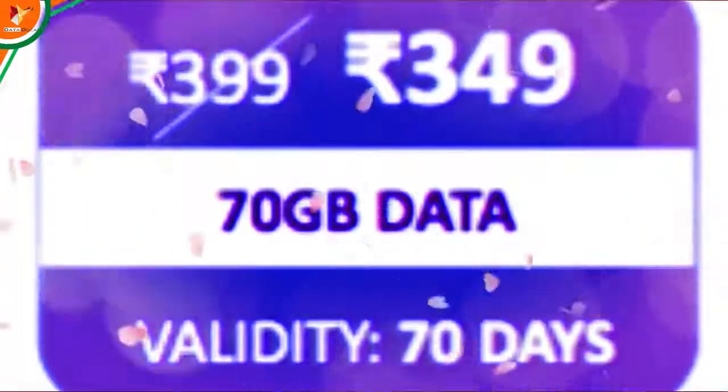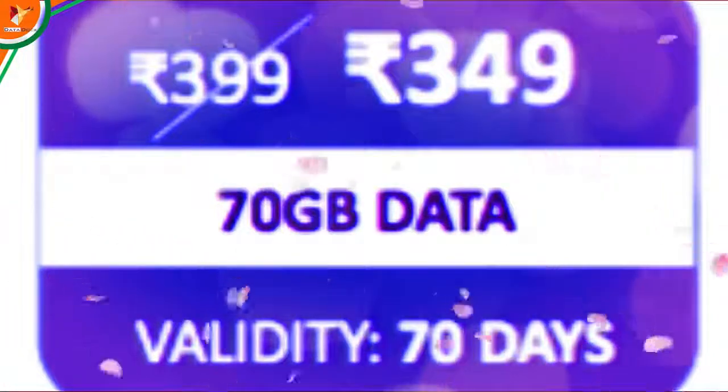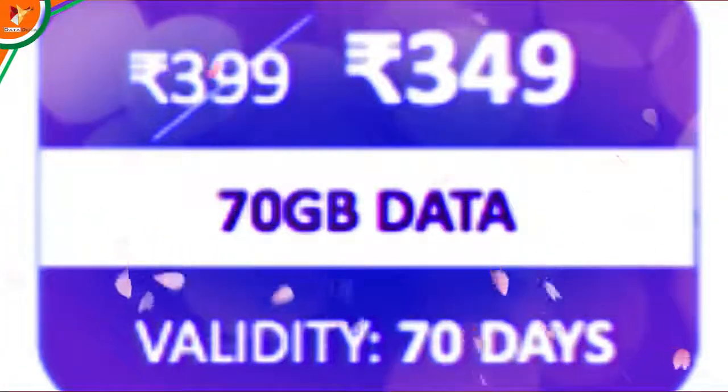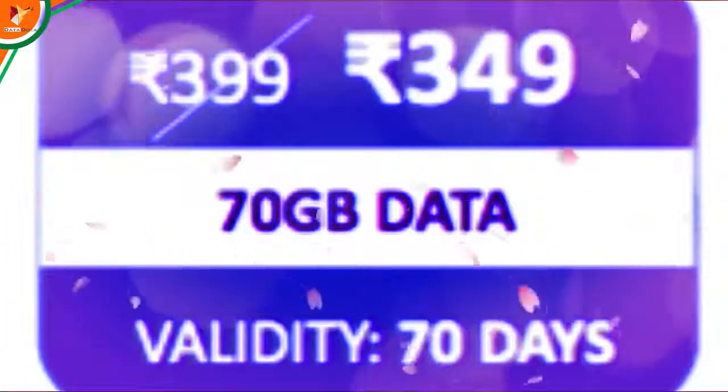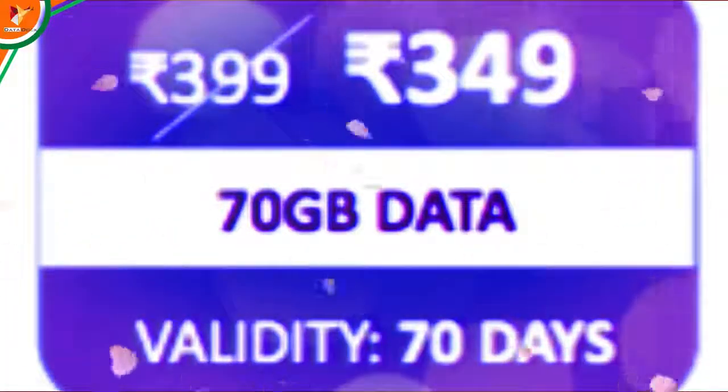If you look at the other plan, you will be given 30 GB data for 30 days. But you will have a reduction of 50 rupees. For ₹309 and ₹349 rupees, validity is for 70 days.